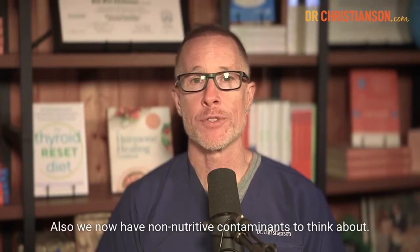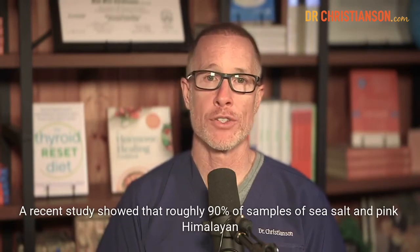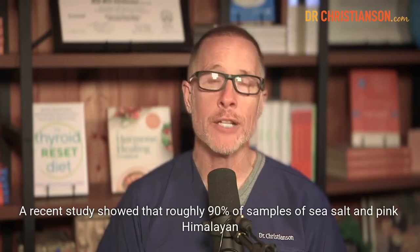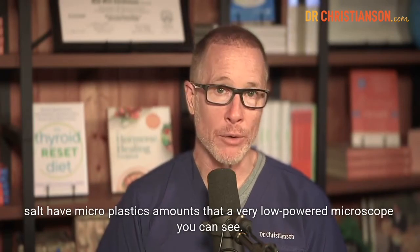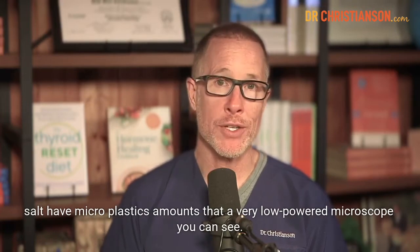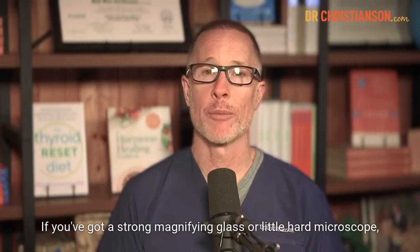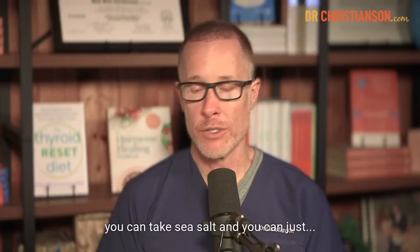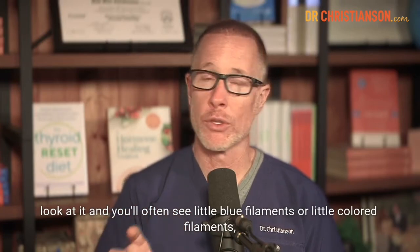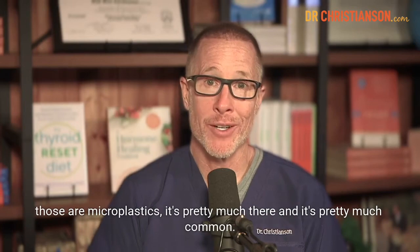There are also non-nutritive contaminants to think about. A recent study showed that roughly 90% of samples of sea salt and pink Himalayan salt have microplastics — amounts visible under a low-powered microscope. You can take sea salt and often see little blue or colored filaments. Those are microplastics. It's pretty much there and pretty much common.